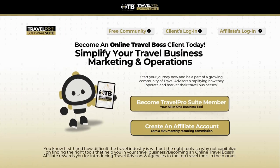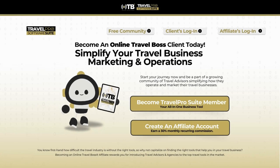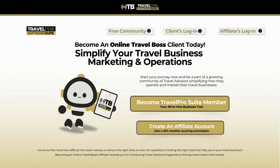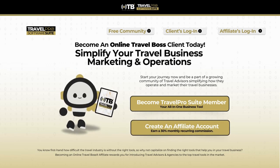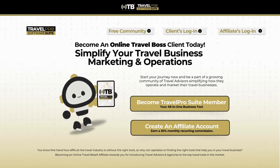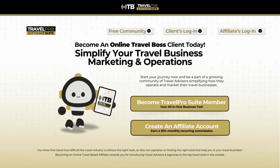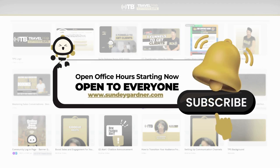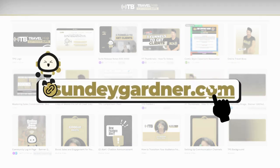Don't forget to like and subscribe to this video. If you're not a Travel Pro Suite member, simply go to onlinetravelboss.com/TPS. And if you are already a member and you'd like to join our affiliate program, you'll be able to resell Travel Pro Suite and make 30% monthly recurring income. I look forward to working with you — thank you so much for joining me today. The time is now for you to simplify how you operate your travel business.